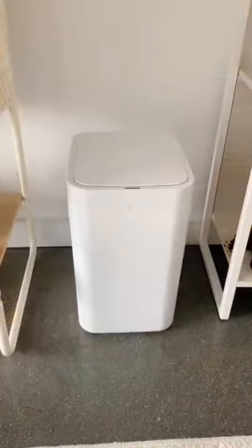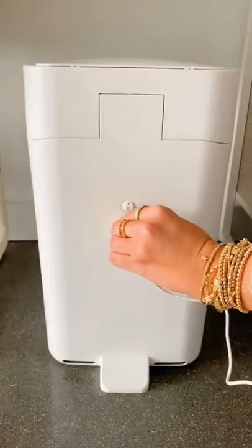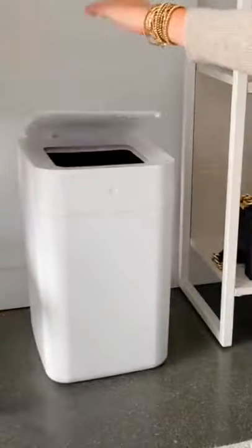Gadgets you didn't know you needed. This electric trash can is so futuristic. It is rechargeable and has a battery that lasts up to one month between charges. It has a no-touch feature motion detector that opens when you stand over it.